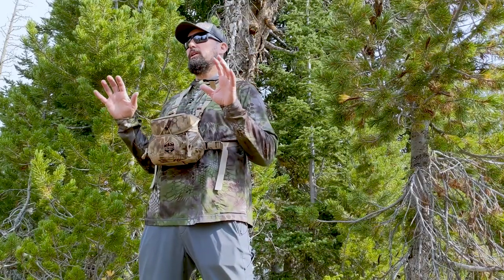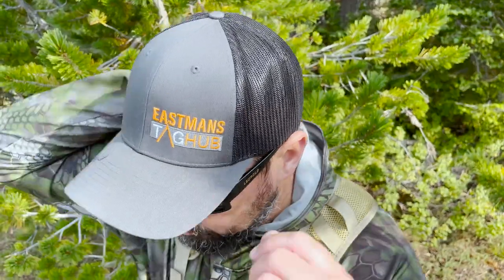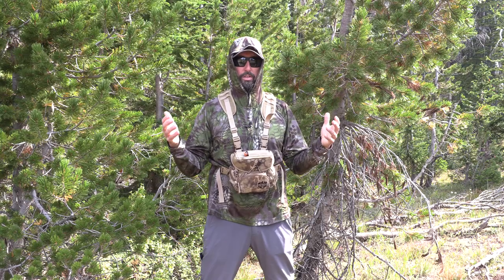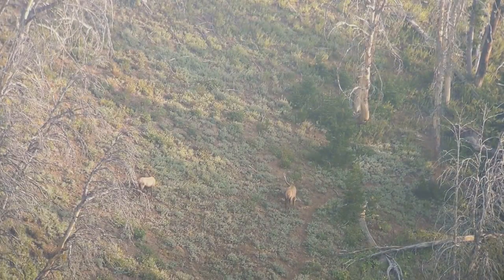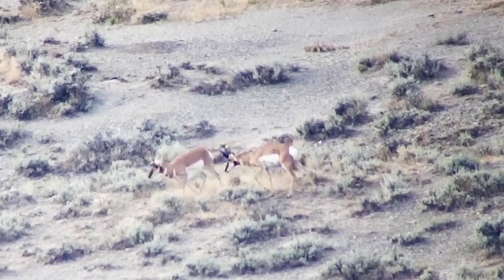I've been using hooded base layers for years now. I'm a big fan of hoods for a variety of reasons — they really help with temperature regulation. One of the things I love in hot weather, especially in a highly breathable piece like this, is it gives you a personal sunshade to keep that sun from beating down on your head. It's fantastic for scouting high country mule deer, early season elk, early season bowhunting mule deer, and bowhunting antelope when it's often 90 degrees out in the arid sagebrush country of the west.